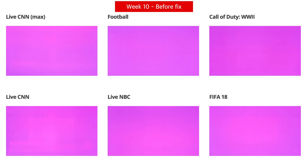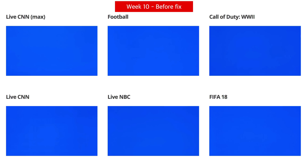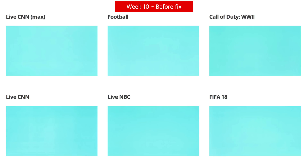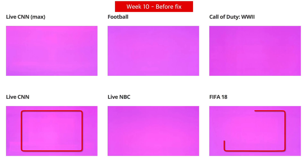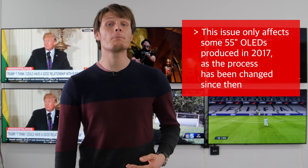We sent these strange results to LG a few weeks ago. They investigated and then LG engineers came to our lab a few days ago to provide some conclusion to these two issues. OLED TVs are produced at the LG display factory in a hot process and are left to cool before a 25% window is displayed on the screen. There are tolerances in the manufacturing process which causes TVs to cool at different rates. TVs which haven't cooled completely produce invalid results in the lookup table, with errors corresponding to this 25% window. LG has assured us that this issue only affects some 55-inch OLEDs produced in 2017, as the process has been changed since then.